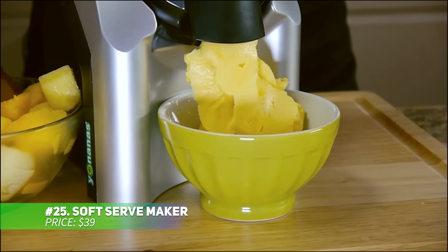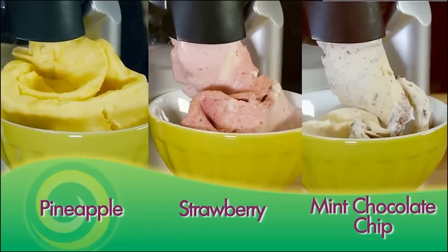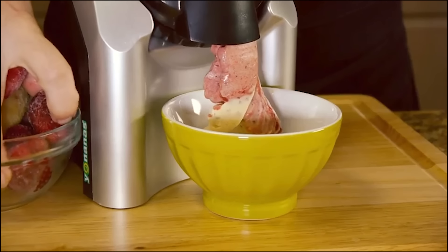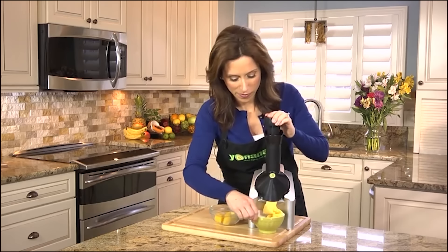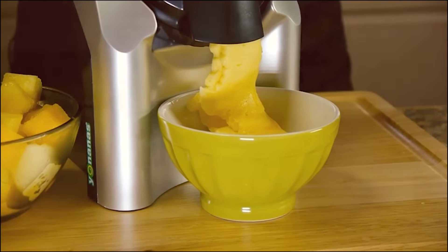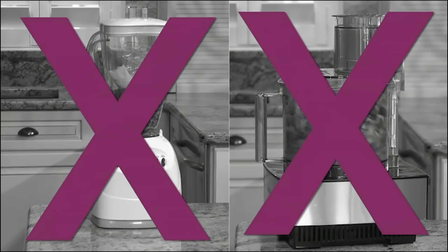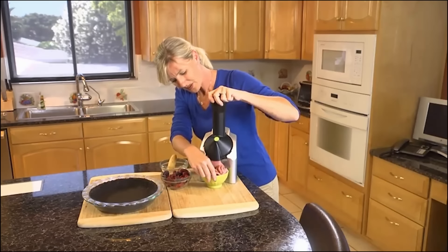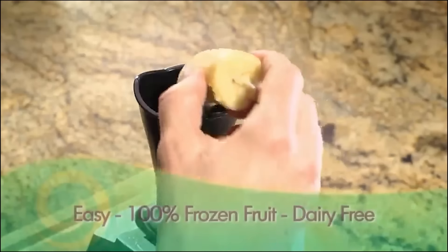If you're craving a frozen treat without the guilt, this soft serve maker is for you. It turns frozen fruit into delicious vegan soft serve or sorbet in minutes. Perfect for creating healthy, sugar-free, and preservative-free desserts, this machine is great for both single servings and family batches. Cleanup is simple with dishwasher-safe parts, and the included recipe book offers tons of ideas. Enjoy tasty, guilt-free desserts whenever you like.